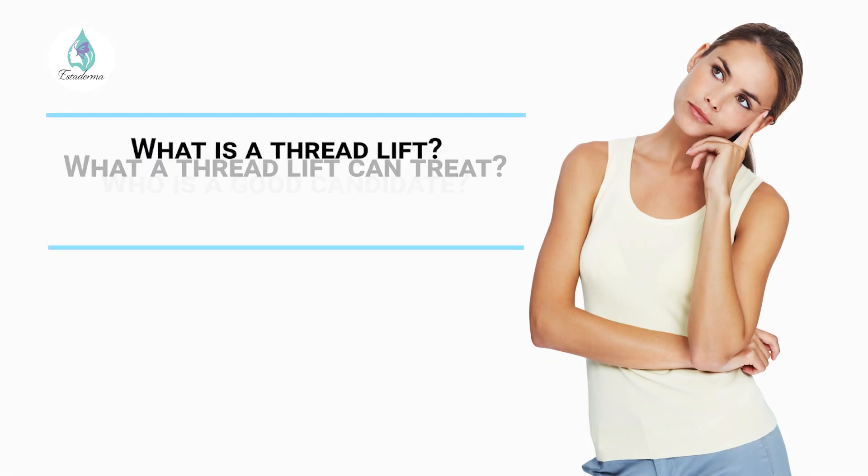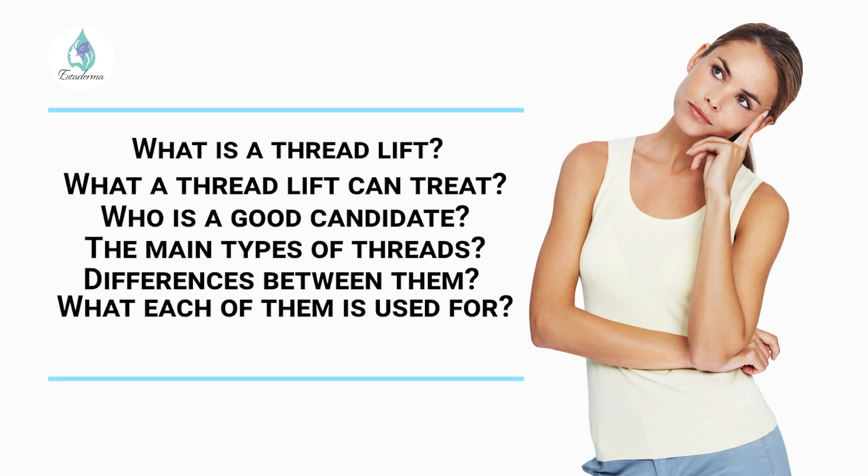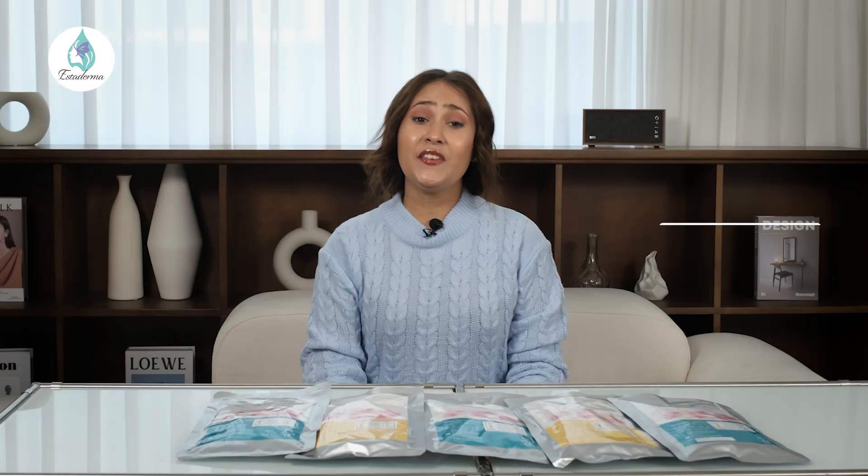We'll cover: what is a thread lift, what a thread lift can treat, who is a good candidate for a thread lift, what are the main types of threads, the differences between them, and what each of them is used for. If that sounds like something you're interested in, please hit the like button, subscribe, and let's get started.